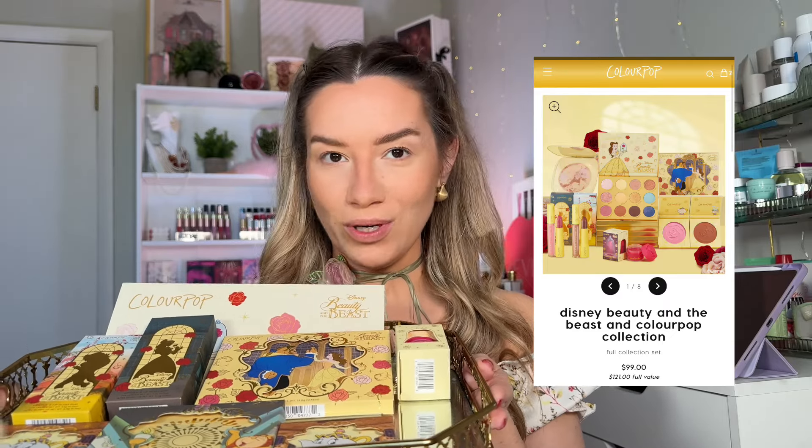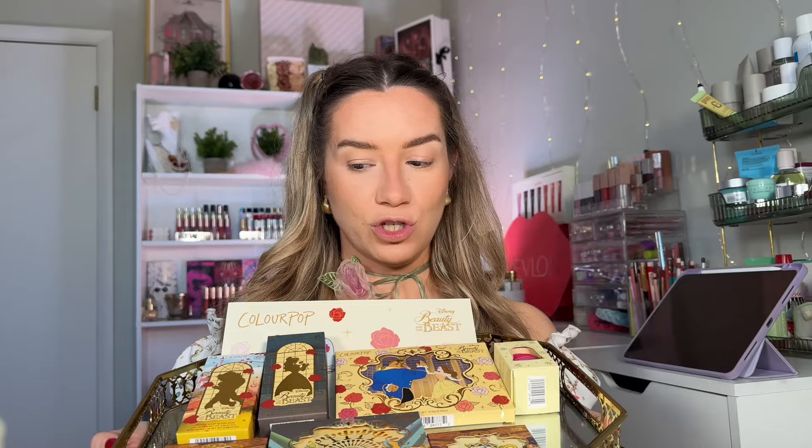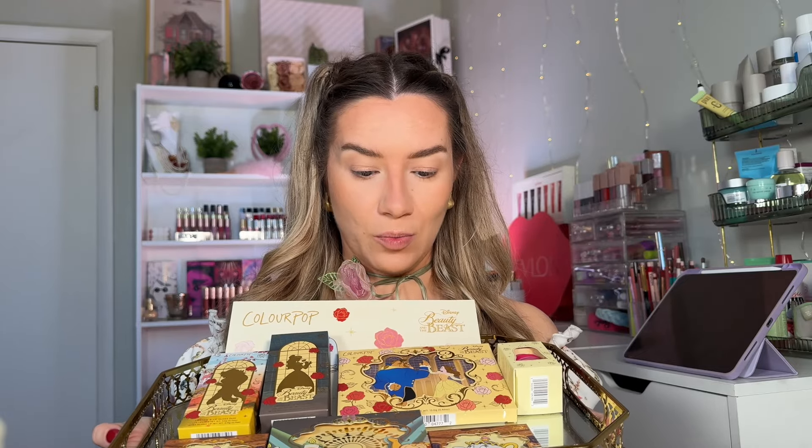I do not always get PR from ColourPop. I get it from time to time, so I wasn't expecting to receive it. And after what happened with the Twilight collection where nobody could get their hands on them — they got sold out quickly — it was just very frustrating for me too as a consumer because I really wanted that collection but I couldn't. To receive this in PR was literally such a blessing. I am so grateful. ColourPop, thank you so much.